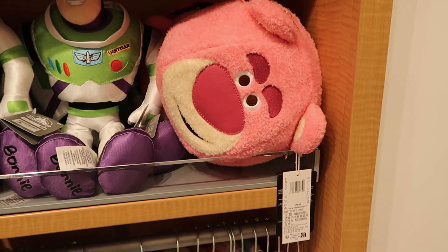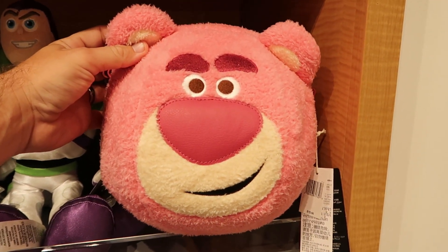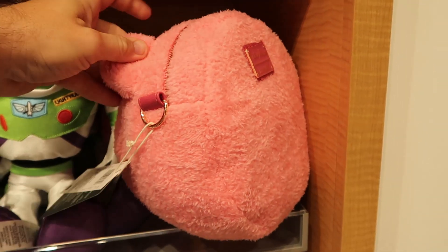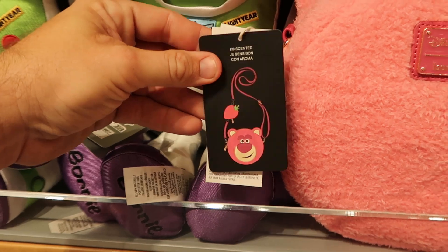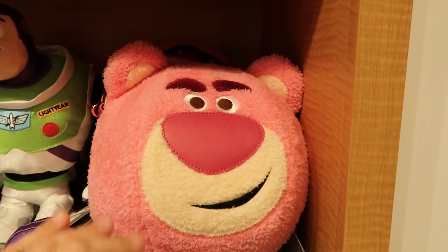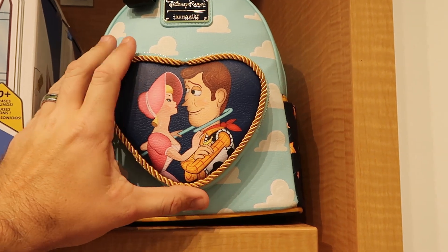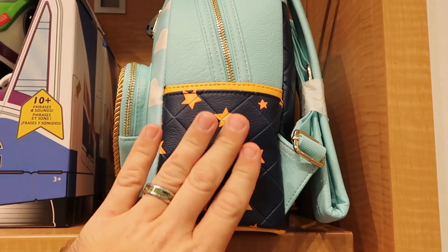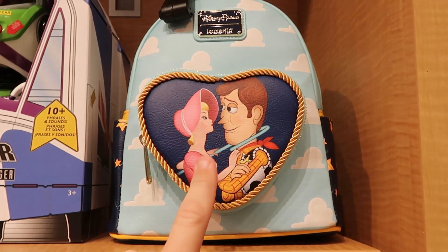They do also have some new Disney lounge fly bags. This one over here is Lotso — look at that, $75. He is scented like strawberries. You can't go wrong with a Lotso bag. The backside has your Disney Parks lounge fly. And just like strawberries, that actually smells incredible. He's all embroidered. And then check out this awesome one — another Disney Parks lounge fly. You got Woody and Bo Peep. I love how the rope is in the shape of a heart, and all of the clouds with a really fun quilted pattern. And on the backside, you actually have Bo Peep's sheep. That one is $78.